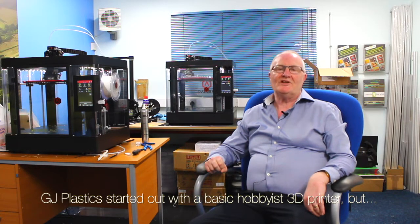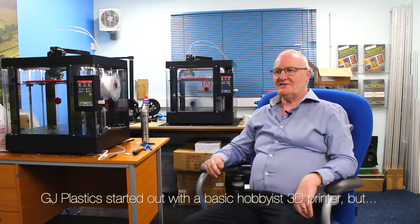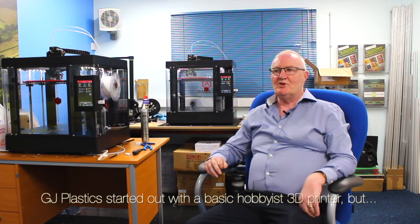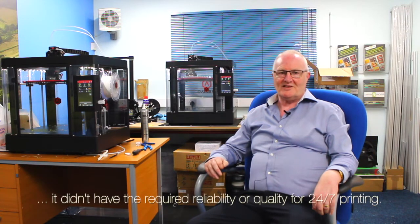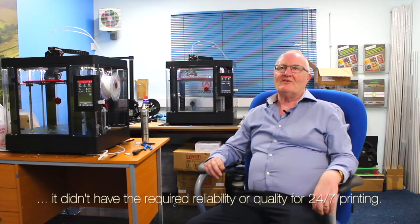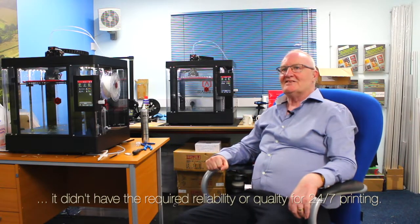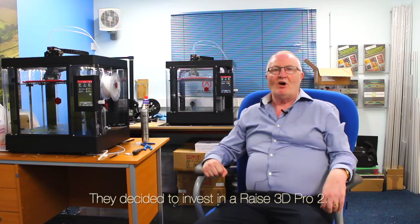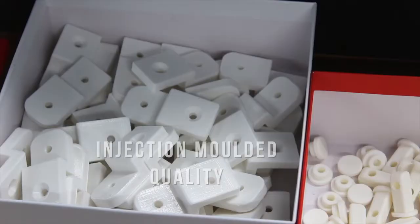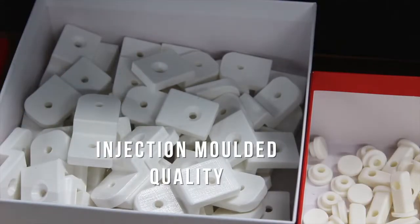Having started off with the basic 3D printers, more for hobbyists, I found that using them 24 hours a day, 7 days a week, they were not really up to the standard of quality and reliability. So having researched the market, I discovered the Raze 3D Pro — it's more industrial, the quality far supersedes anything else, it's virtually injection moulding quality. It's absolutely outstanding.